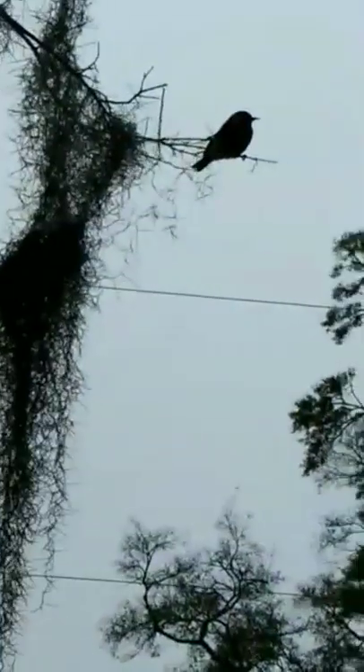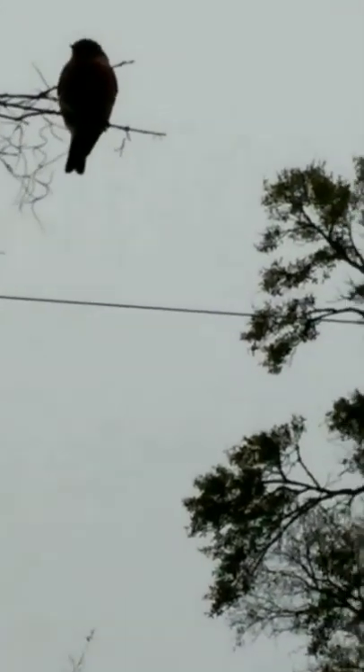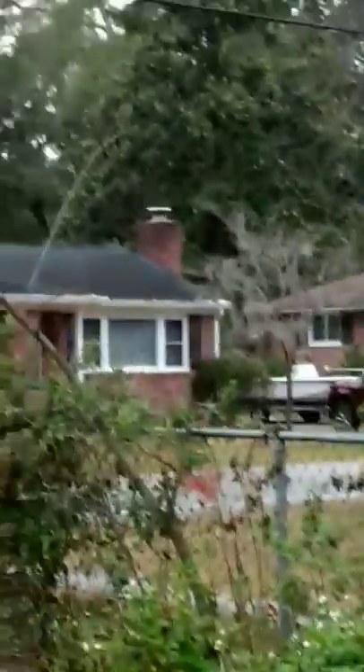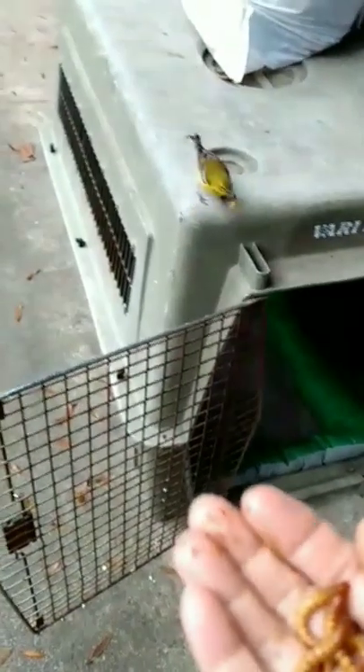That bluebird flew right there. That's a bluebird. They love me. They're everywhere. Cardinals. There's a brown-headed blackbird. They pair my breath.